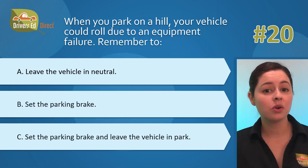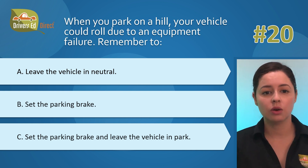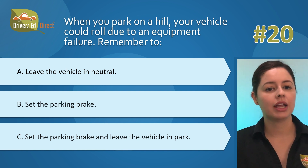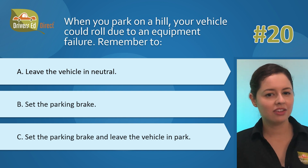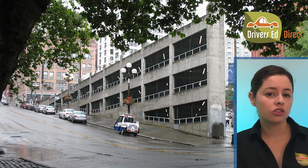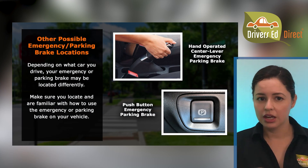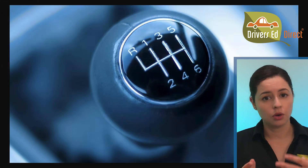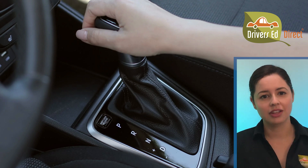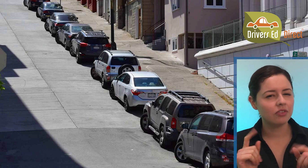Question 20: When you park on a hill, your vehicle could roll due to an equipment failure. Remember to: A) leave the vehicle in neutral, B) set the parking brake, or C) set the parking brake and leave the vehicle in park. The correct answer is C. When parking on a hill, engage your parking brake and, for an automatic transmission, put it in park — or for a standard transmission, leave it in gear. This keeps your car from rolling into traffic and causing a serious accident. Safety first.